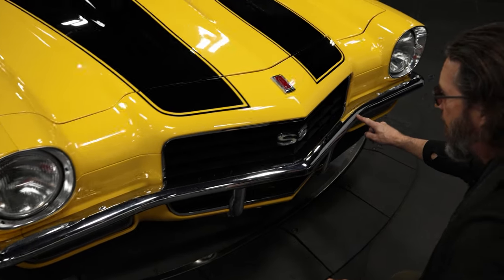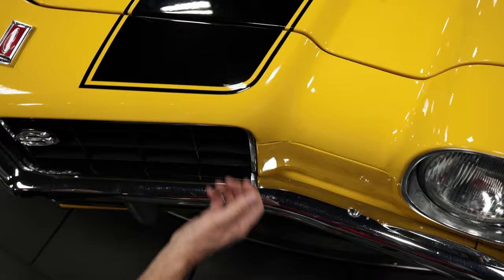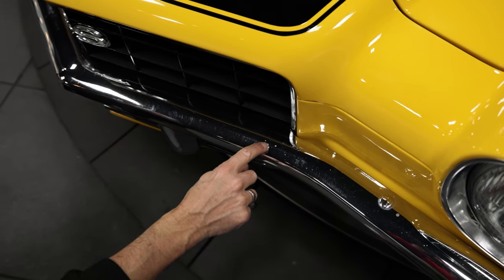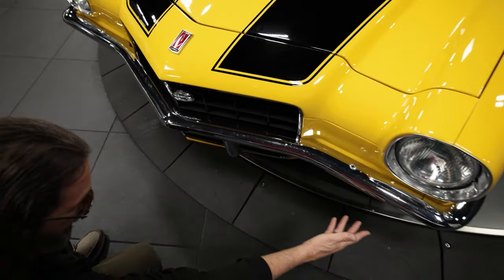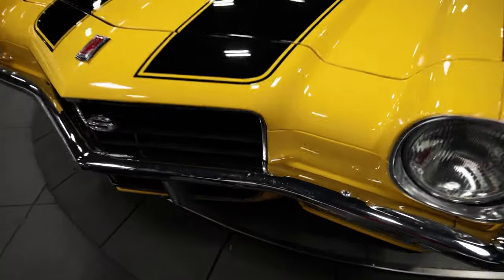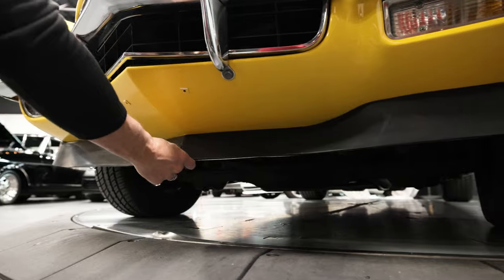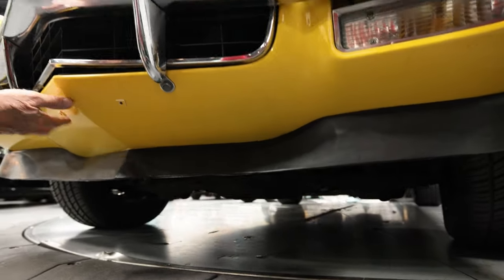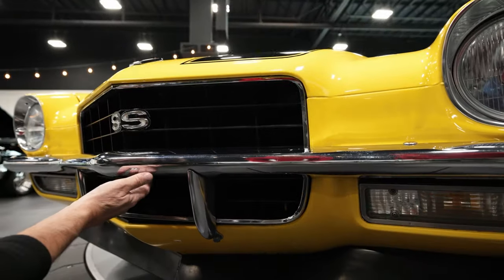Over here on the underside, you can see some of this splash that came from somewhere and kind of set in a little bit — it's here on the bumper. Down underneath here, this is all in really nice shape — there are just light abrasions in this plastic, but all of this is wonderful. The whole grill is in great shape, the SS emblem is in great shape.